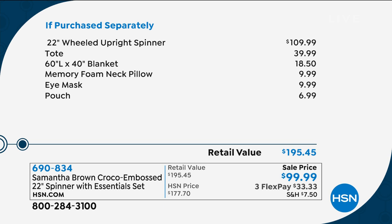Here's what you're getting: a $110 22-inch upright spinner — so lightweight you can pack it to the gills and it doesn't add extra weight when you're flying. That tote is a $40 value, a 60 by 40 inch blanket, the memory foam neck pillow, the eye mask, and even a little pouch to keep your extras in, all color coordinated. Item number 195-45.